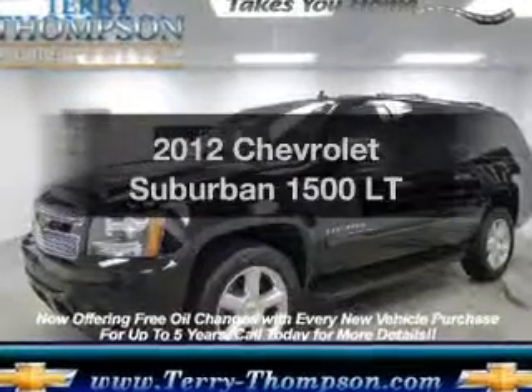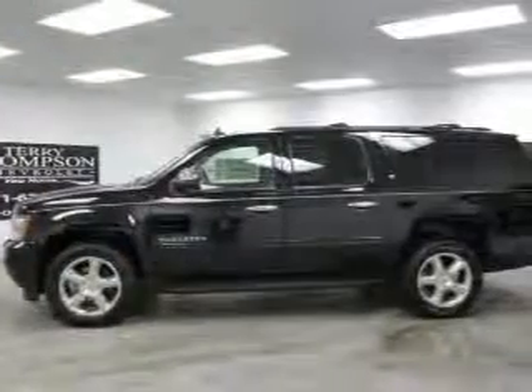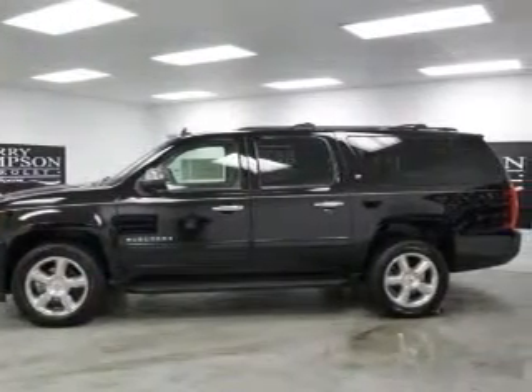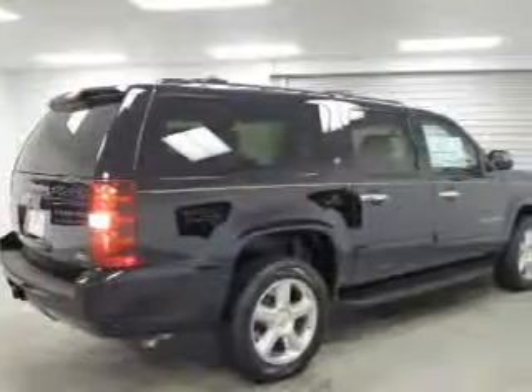Presenting the 2012 Chevrolet Suburban — this is the set of wheels you've been looking for. The powertrain includes rear wheel drive with a powerful 8-cylinder engine connected to a smooth shifting 6-speed automatic transmission.